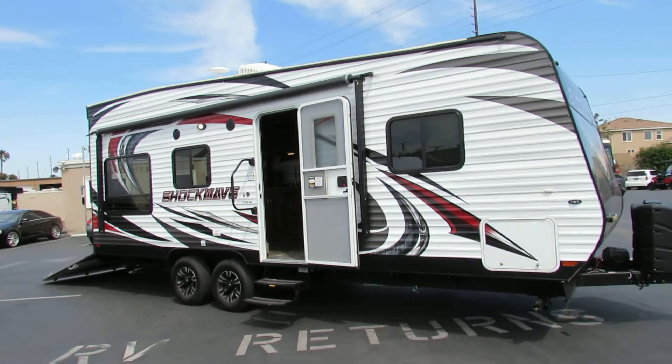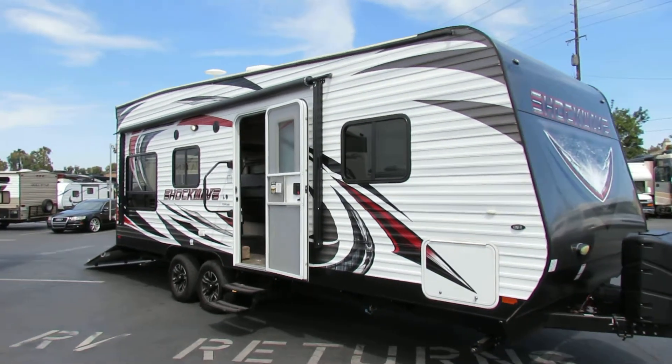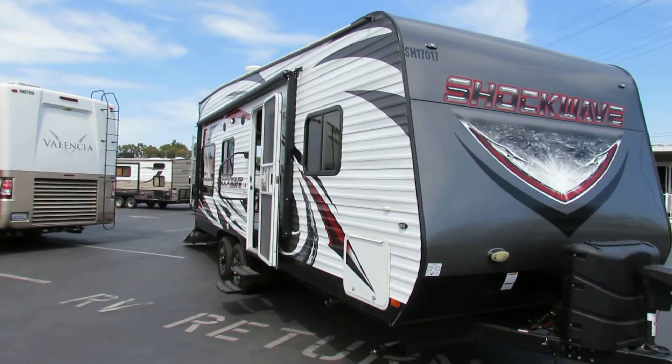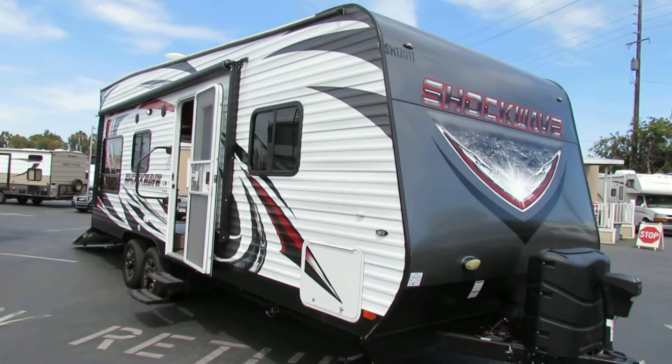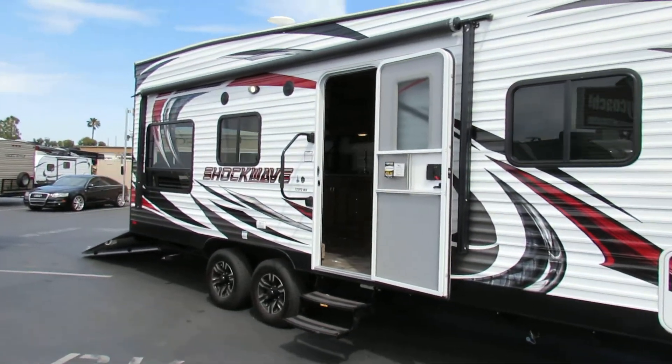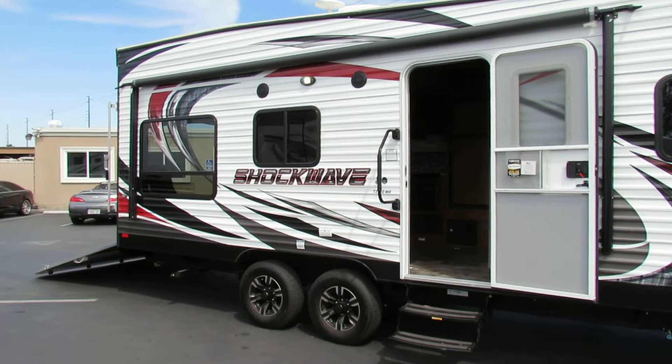Hi, this is Joe with Share My Coach. I'm now standing in front of our 21-foot Shockwave toy hauler. This one here is fairly new. It's got a nice little design, nice little colors. 21 foot means that it's going to be half-ton towable.